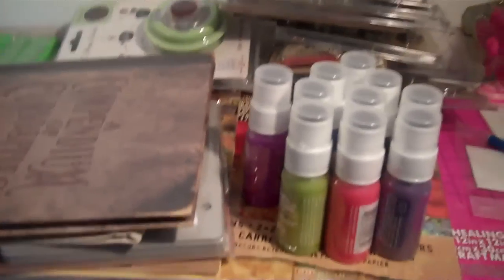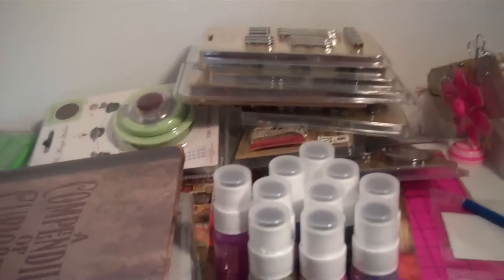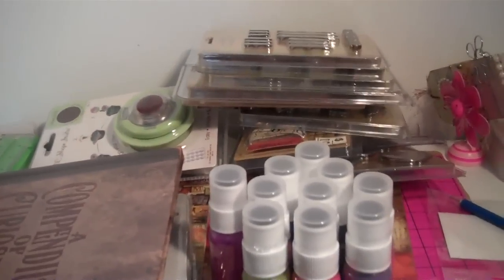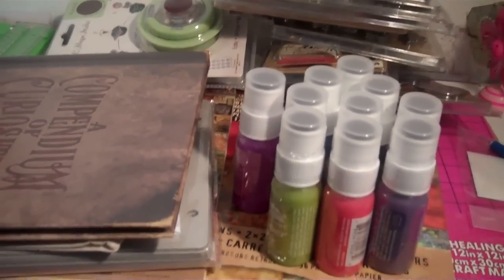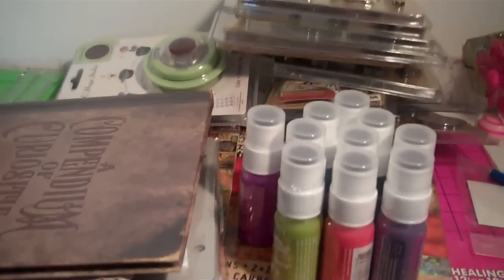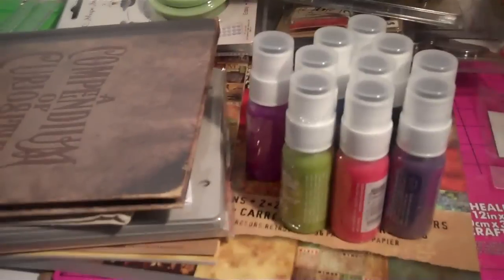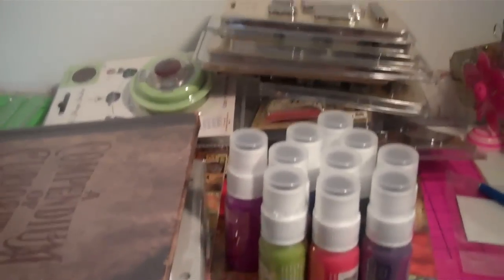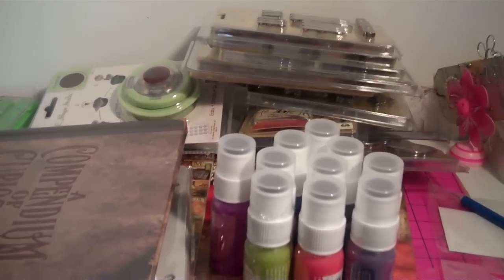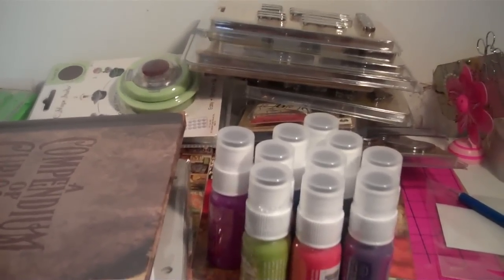Hello everyone, I just wanted to tell y'all that I have been so bad. I think March is my worst month of shopping for crafts. CHA has just passed by and they come up with all these new items for you to buy. That is already in January, and then by the time March comes for craft month, half of the items they show at CHA are in the store. So now you have to go out and buy all the new items.